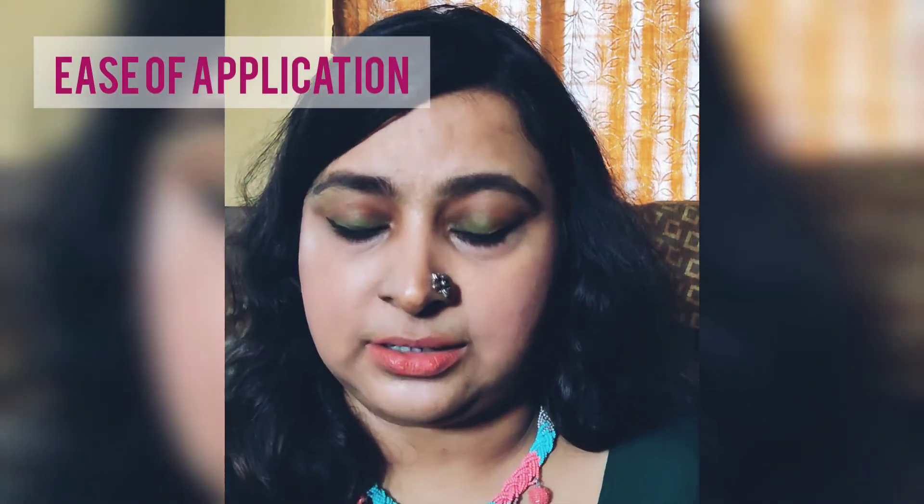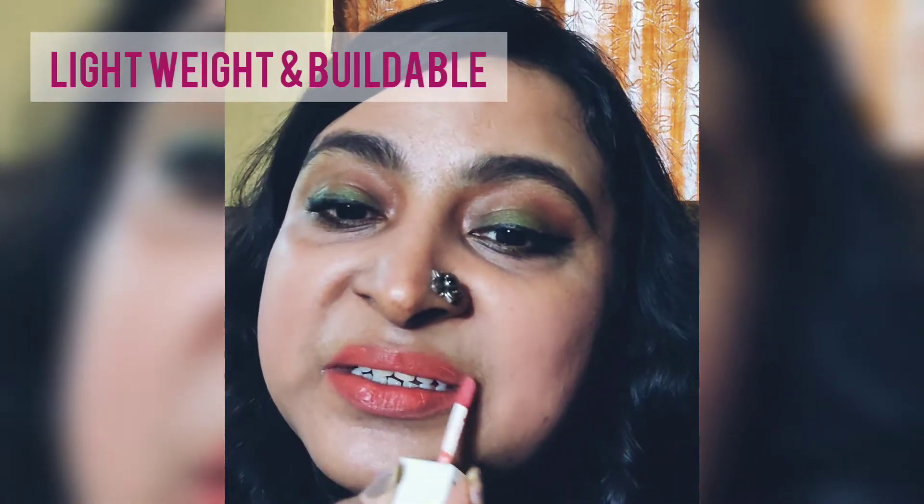They've come up with a fairly versatile collection of nudes. I can keep it at one coat or go in with a second. The best thing is even when I'm applying and spreading it around, it's not clumping up at all because the formula is very lightweight. The pigmentation is quite good, but because my upper lip is quite pigmented I had to put on a second coat. If you don't have much pigmentation you can leave it at the first coat.